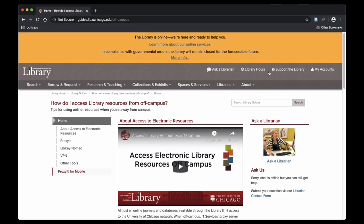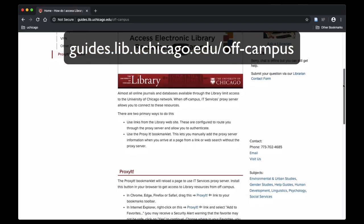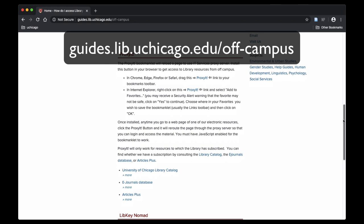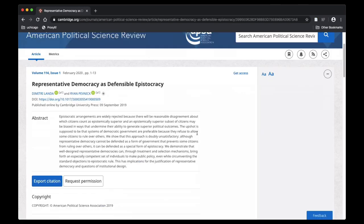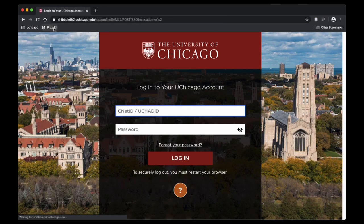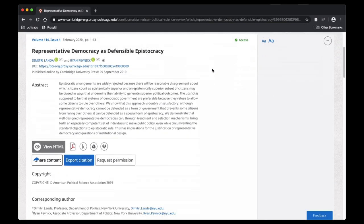To set up your ProxyIt Bookmarklet, go to the website guides.lib.uchicago.edu and drag the provided link directly to your Bookmarks toolbar. Now, when you encounter a page or resource that restricts access, click the ProxyIt Bookmarklet while still on that page. You will be prompted to input your CNET ID and password. If the library subscribes to the content via that site, you will have access.